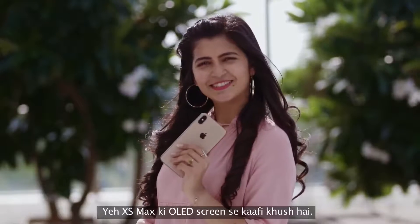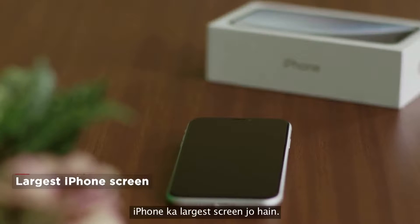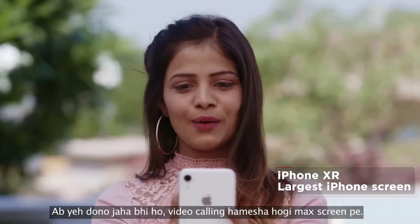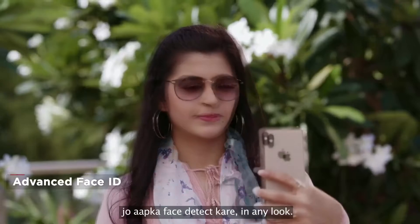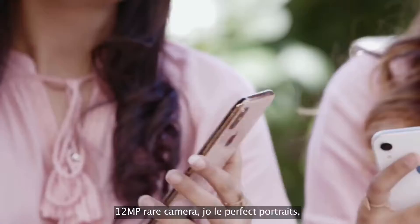This is so happy to be with the OLED screen of XS Max. It's the largest screen of iPhone, so wherever you are, video calling will always be on the Max screen. Advanced Face ID, which detects your face in any look. 12-megapixel rear camera, which makes perfect portraits.